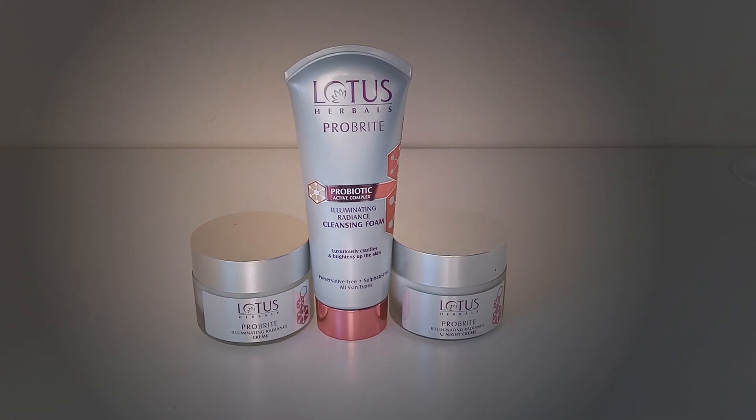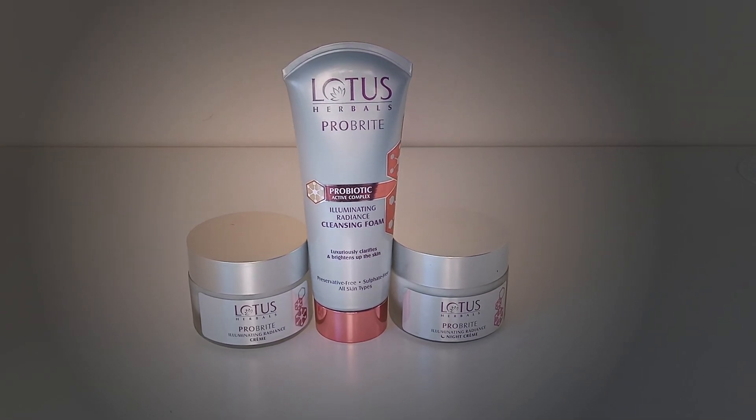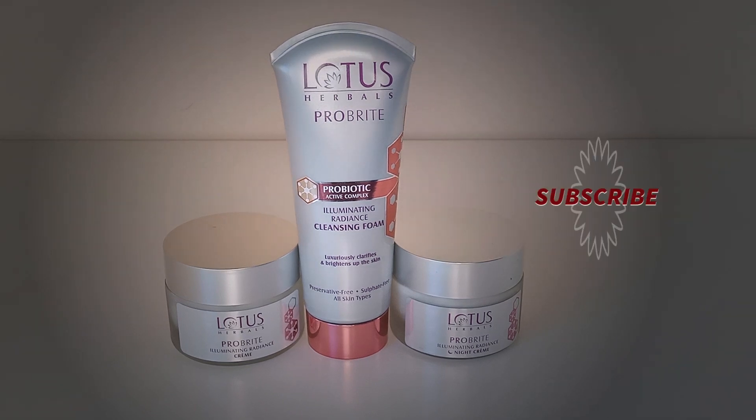In this video, I am trying out the Lotus Herbals Pro-Bright Perfect Radiance Regime. If you are interested in knowing more about the Pro-Bright Perfect Radiance Regime from Lotus Herbals, please keep on watching.